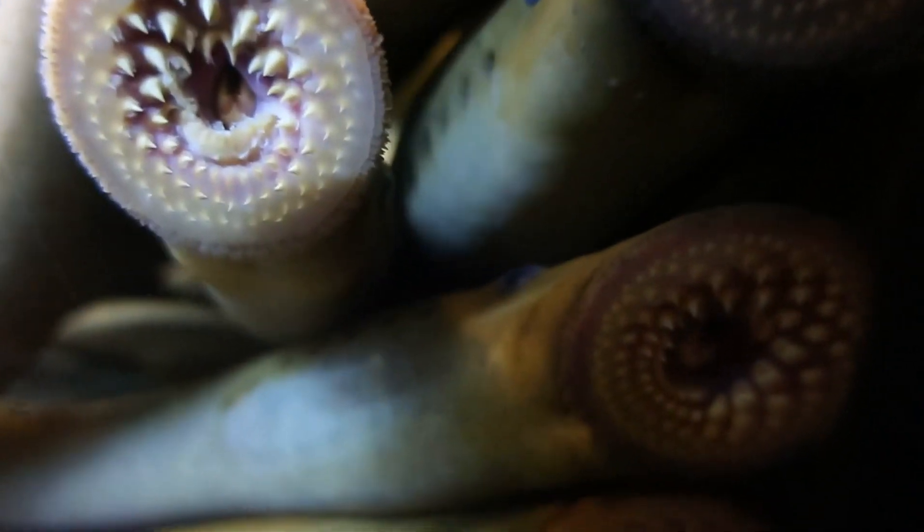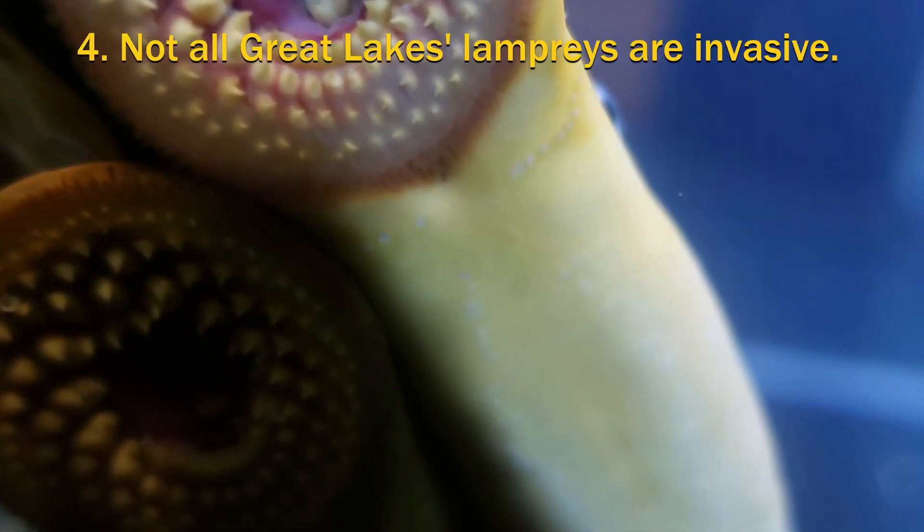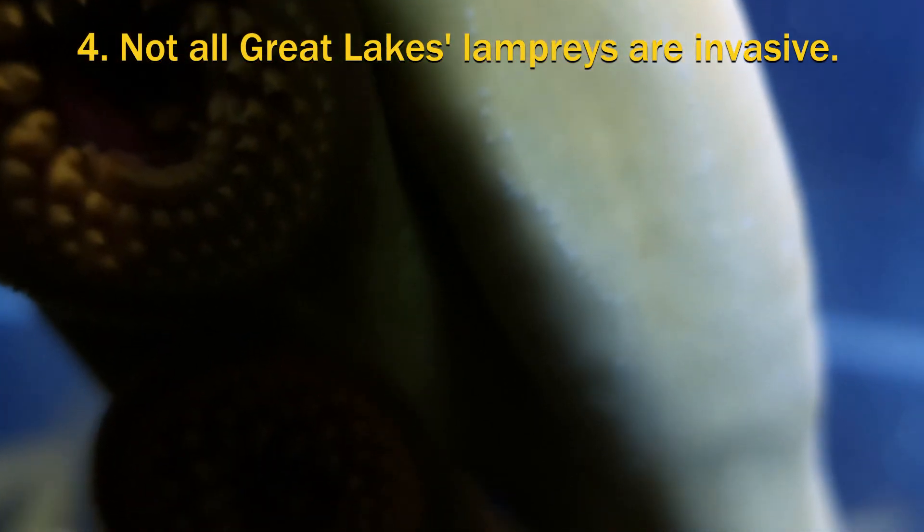they found their way to the Great Lakes in the 1800s, where because they prey on whitefish, lake trout, and salmon, they've really disrupted the freshwater ecosystem. Not all lampreys are invasive to the Great Lakes — there are actually a number of native lampreys,